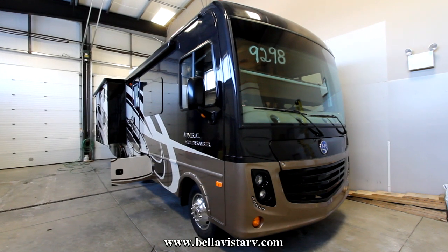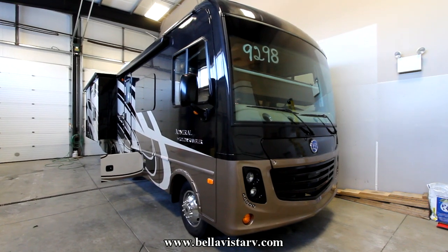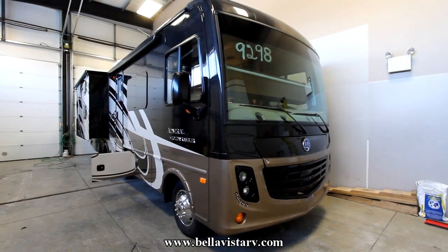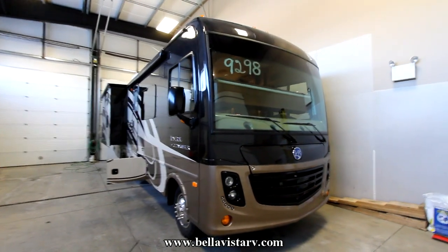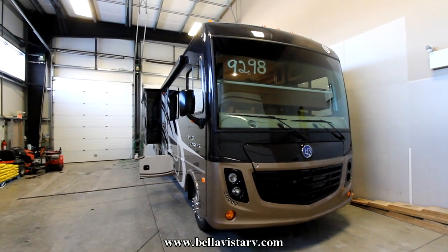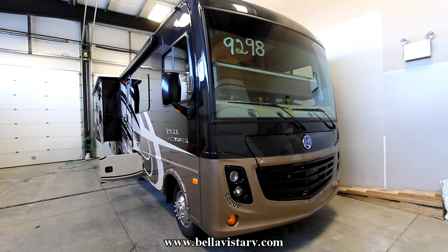Hi, this is Bruno from Bella Vista. Today we're going to take a look at a 2016 Admiral by Holiday Rambler. Holiday Rambler is now a division of Allied Recreational Group, which also owns Fleetwood. We have an all-new Holiday Rambler product which is absolutely phenomenally built with all the traditional finishings that Holiday Rambler is known for.